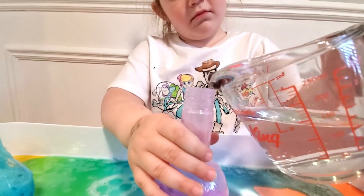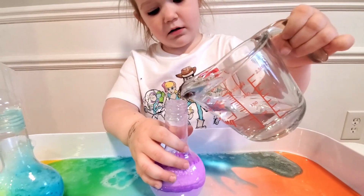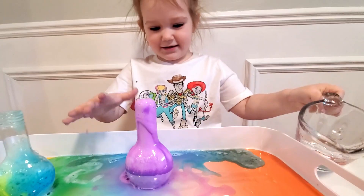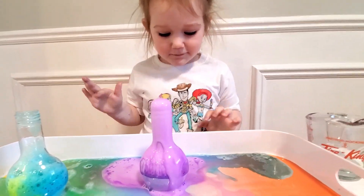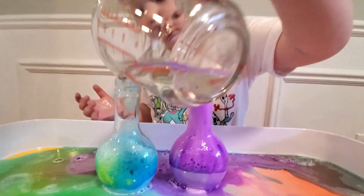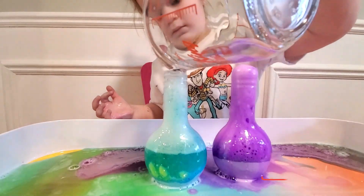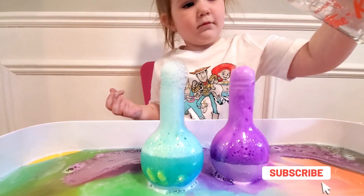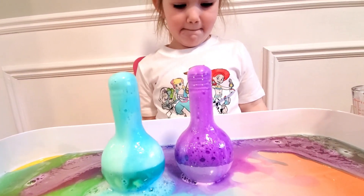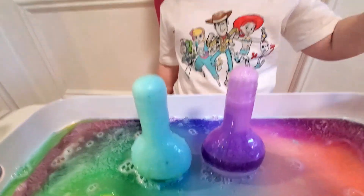And water. Maybe put a little bit more. Woo! It is such a pretty purple. You can add a little bit more over there. And it's still going up. Does the purple need more water? Wow! Look at it go! Wow!